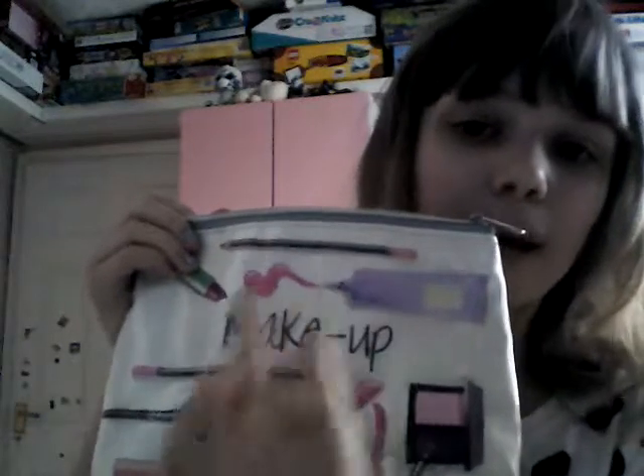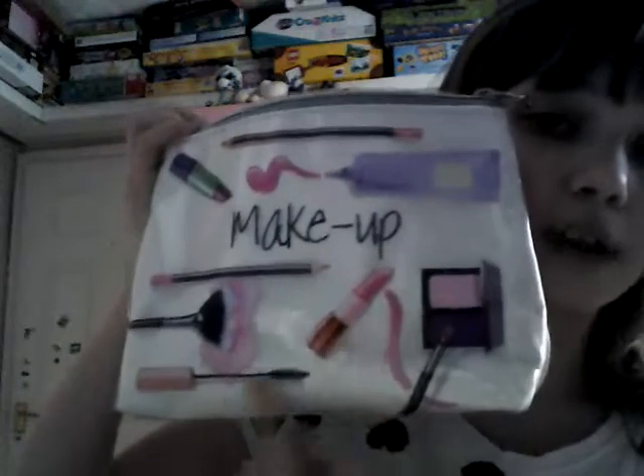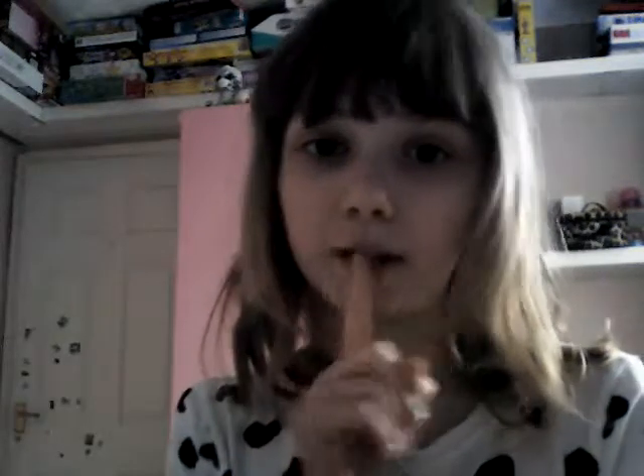The new bag contains concealer, foundation, lip liner pencil, eyeliner pencil, purple lipstick, blush, mascara, lipstick, and a little eyeshadow palette — I've lost that somewhere. It's just so beautiful, all glittery and white. I also need to do an Easter haul part two because there's more to show you.